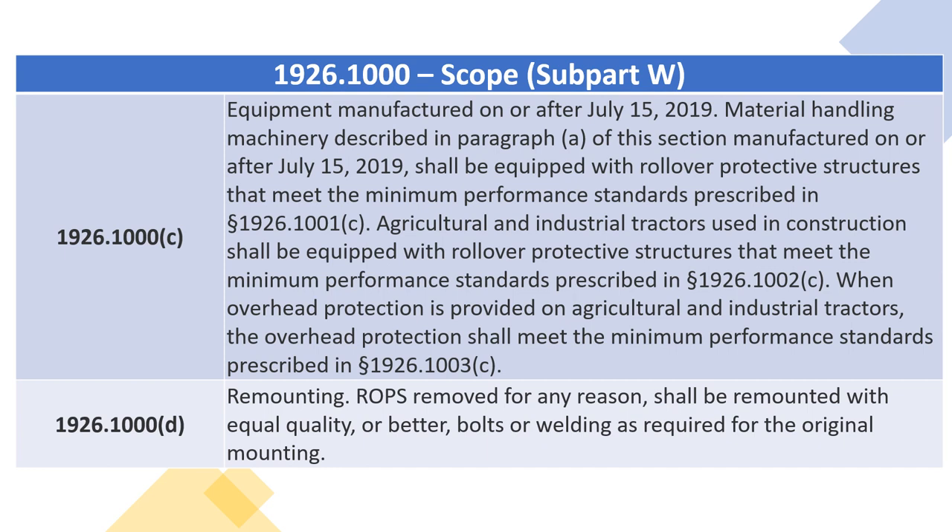1926.1000(C) — Equipment Manufactured On or After July 15, 2019. Material handling machinery described in paragraph (A) of this section, manufactured on or after July 15, 2019, shall be equipped with rollover protective structures that meet the minimum performance standards prescribed in section 1926.1001(C).